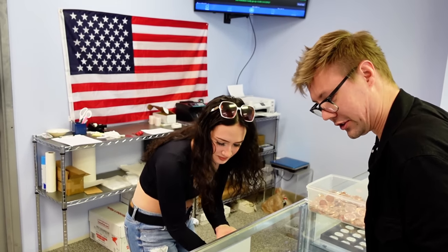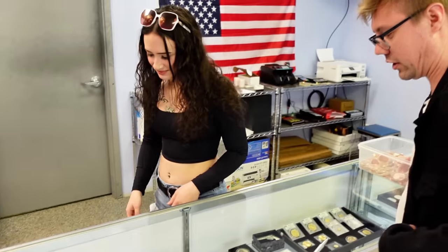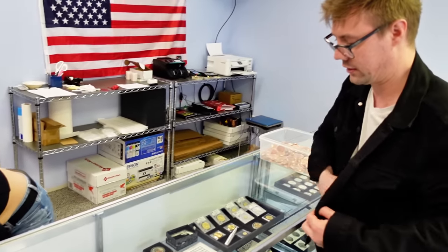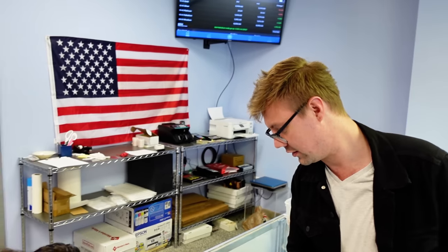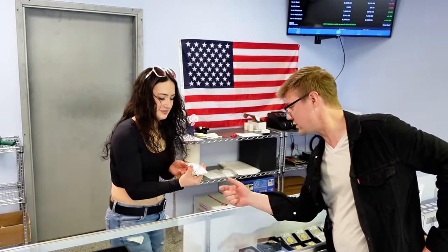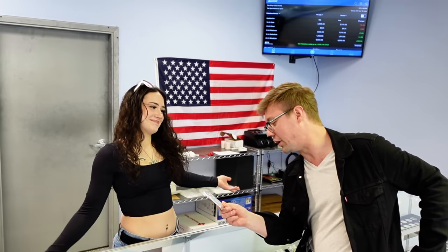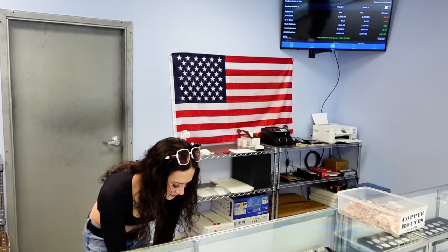There's just so much to look at in here. How about this 10 ounce silver bar right here? How much is that? Too much for you. I don't have any money today, but I'll think about it. Thanks for your help. You're welcome, have a good day. You too. Thanks.